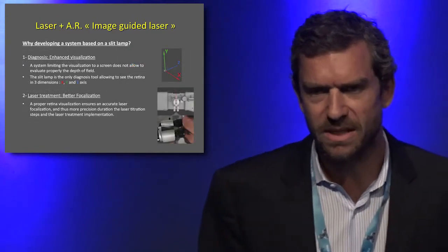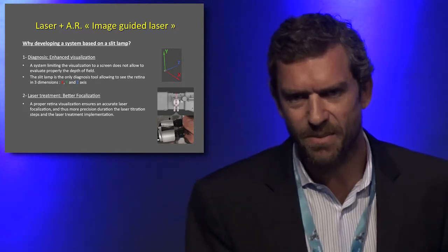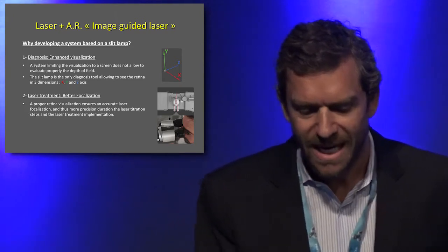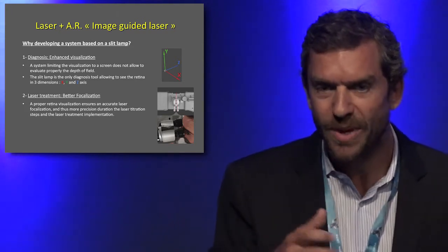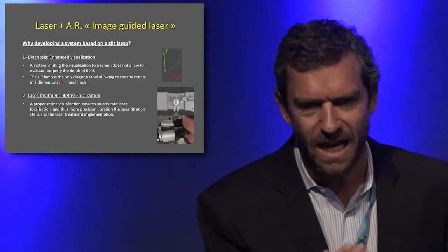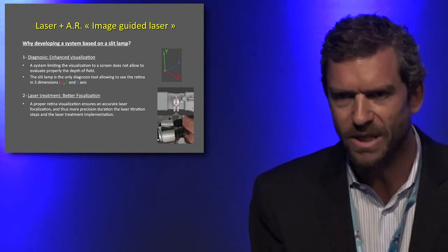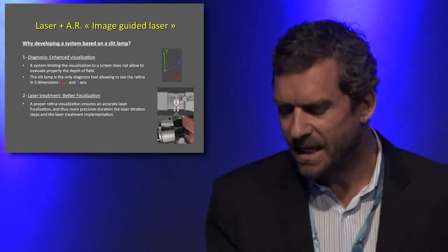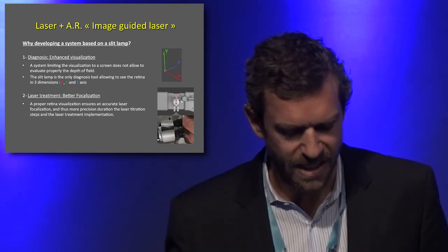Why use the slit lamp? The slit lamp has a very interesting benefit when doing a laser: it allows 3D vision, meaning you can focus the laser exactly where you want — on the surface of the retina, the microaneurysm, or the herpia — so it allows you to focus perfectly.